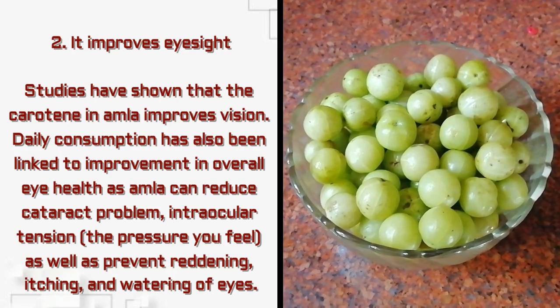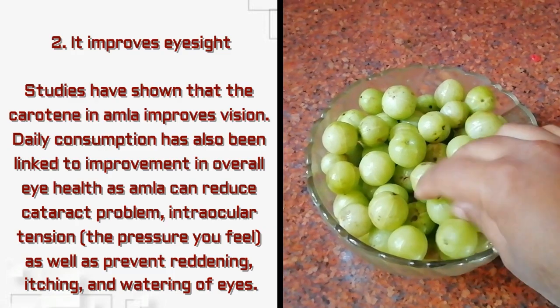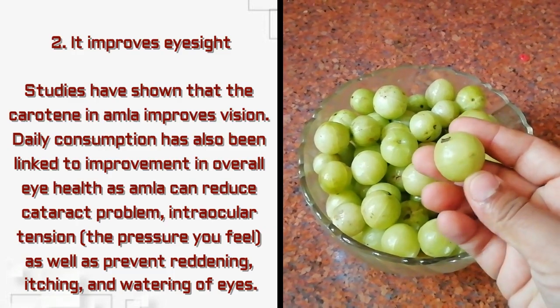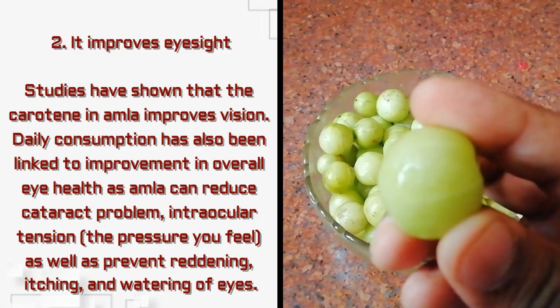Amla also improves eyesight. Studies have shown that amla can reduce cataract problems, reduce eye tension, and prevent reddening, itching, and watering of the eyes.